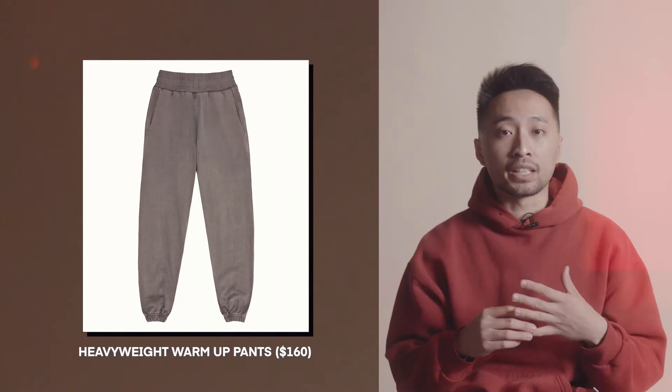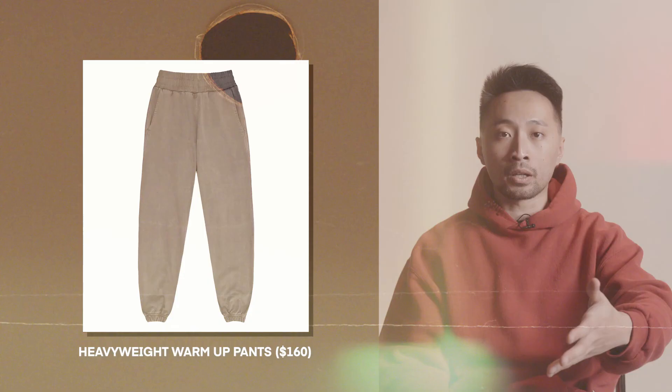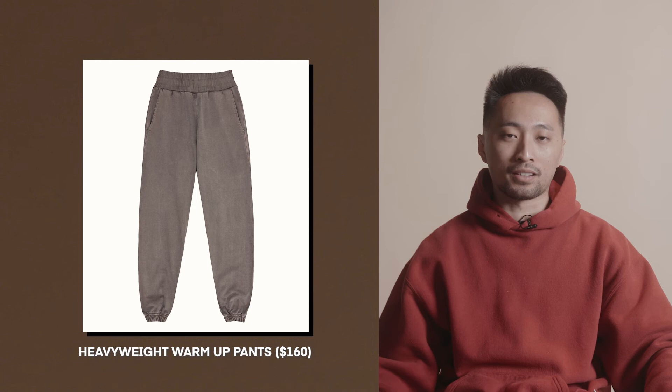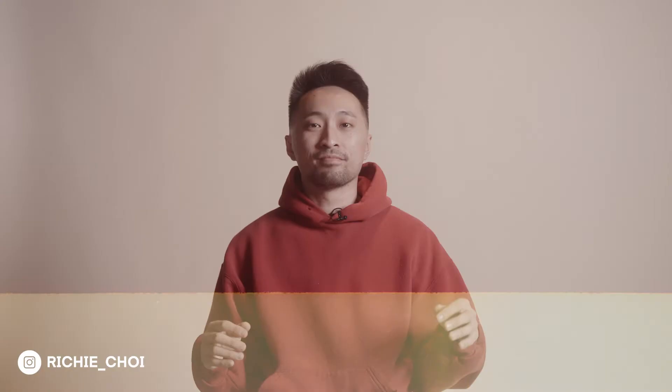Lastly for the homebody list, we have the international brand Cole Buxton, which has been making rounds on YouTube. I'm a big fan of their heavyweight warm-up pants — from how they stack to the elastic around the legs, everything seems very meticulously designed and almost perfect just going off the design photos. Any homebody in your life who works from home or spends a lot of time indoors is really going to appreciate these heavy-duty sweatpants.